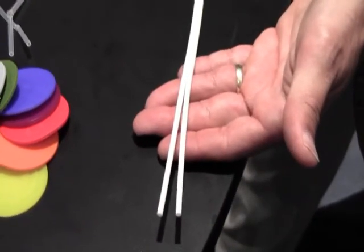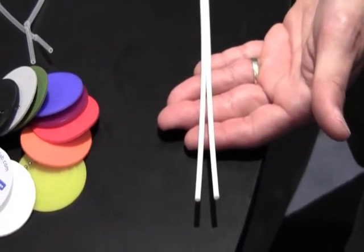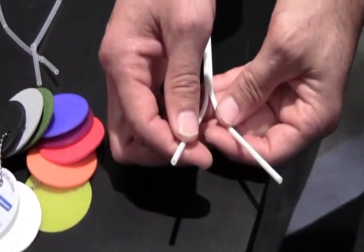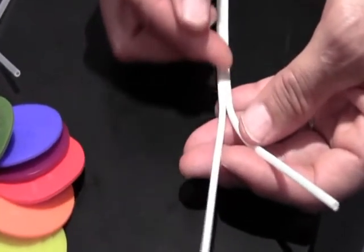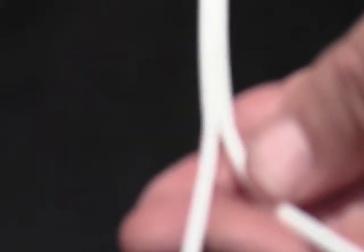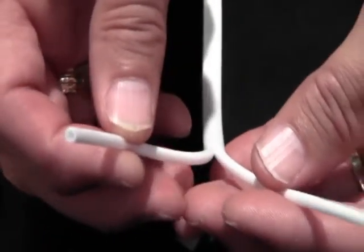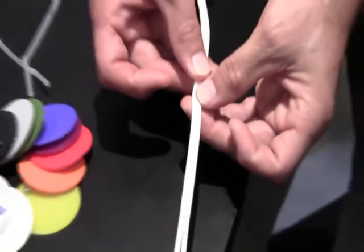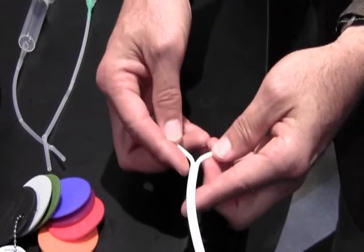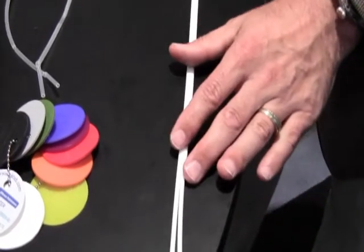An example of some problems or issues that we've been able to help our customers solve to reduce cost would be this extrusion, where rather than extruding a single lumen tube and then cutting that and doing an insert molding operation, with our GeoTrans extrusion process, we have the ability to extrude this all in one piece. This is a continuous extrusion where the two lumens join together to form a dual lumen configuration, and then at the far end of the product, we're able to split that back again, and that eliminates any secondary operations, which saves a substantial amount of cost.